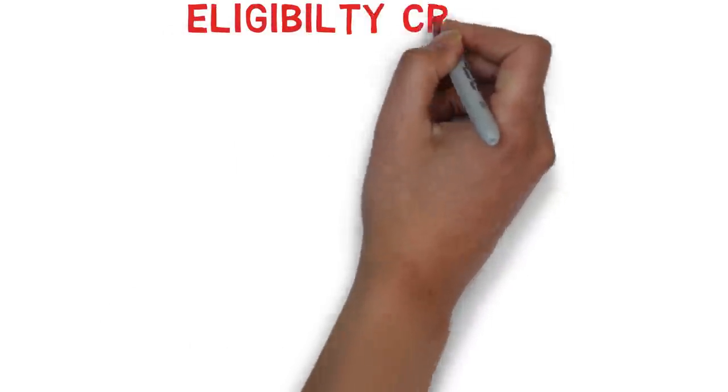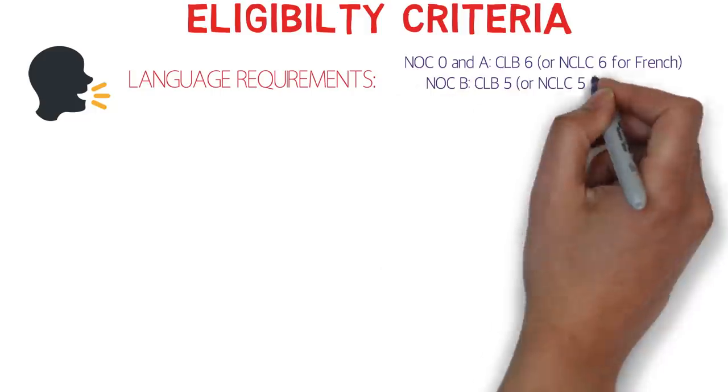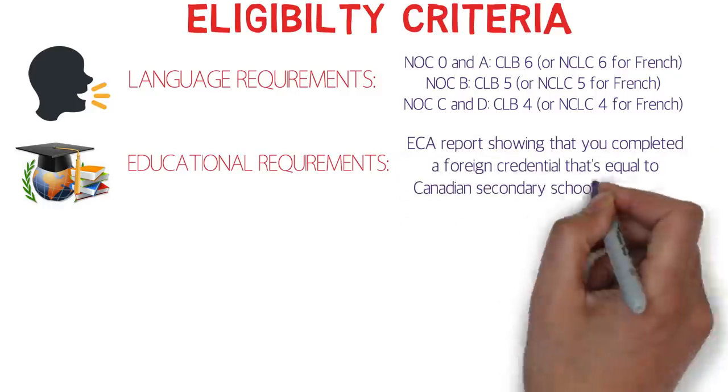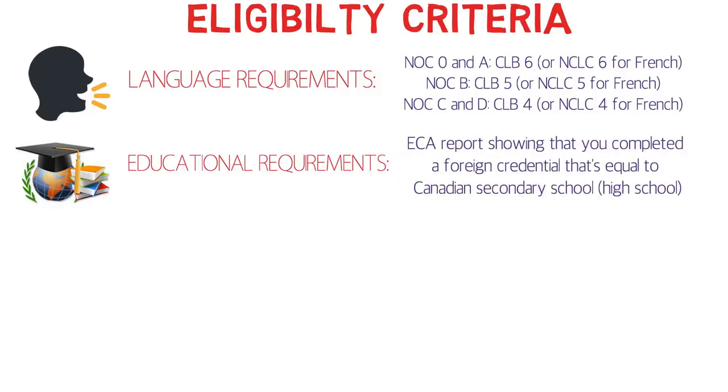The first eligibility requirement is the language requirement. The minimum is CLB 4, which is very low — that's a big benefit. However, CLB 4 is only for NOC D occupations. For NOC B it's CLB 5, and for NOC 0 and NOC A it's CLB 6, which is still lower than the Express Entry program. For education, you only need the Canadian equivalent of a secondary school or high school diploma — no degree or diploma is required.